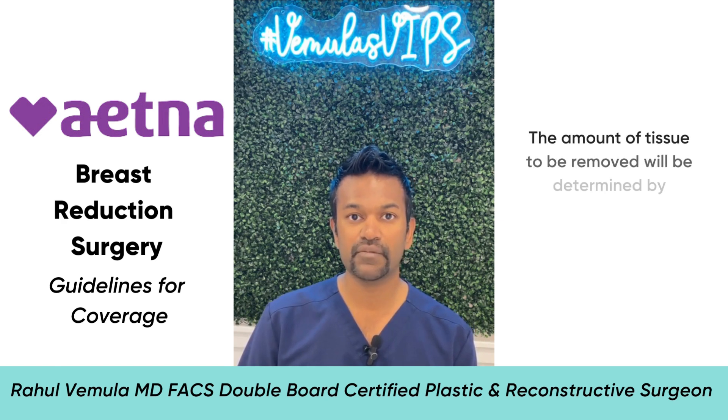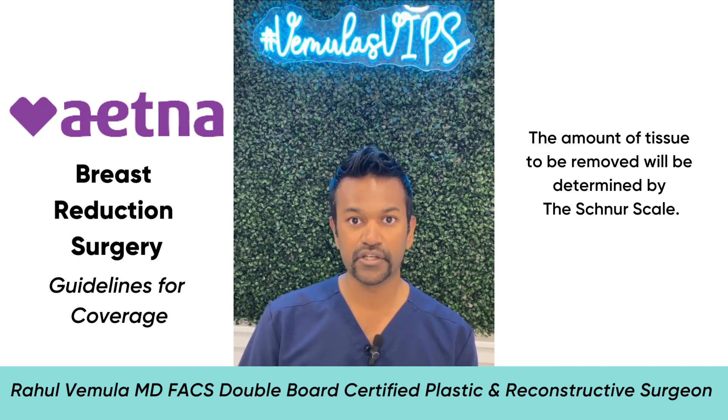The other important aspect of getting insurance coverage for the breast reduction is the amount of tissue that I need to remove. This is based on a scale that the insurance companies use called the Schnurr scale, which is based on your body surface area — a calculation based on your height and weight. For each body surface area measurement, there is a minimum amount of tissue that needs to be removed in order to qualify for a breast reduction under insurance coverage.